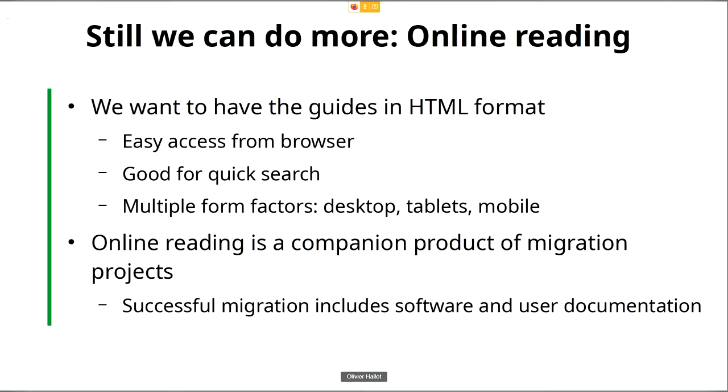We also think that the online reading is a companion product for migration projects. I have been involved in two very large migration projects, and you just don't throw the software on the desktop of the user. You absolutely need to give them information on how to use the software, because it's not trivial to change the way people work. We know that besides the fact that LibreOffice and the competition produce the same results, the way to achieve those results is different, and this has to be documented.